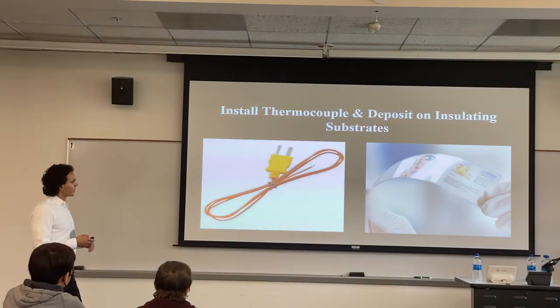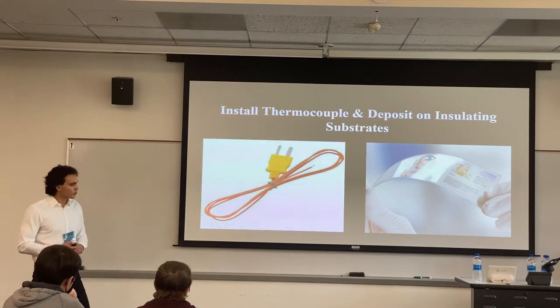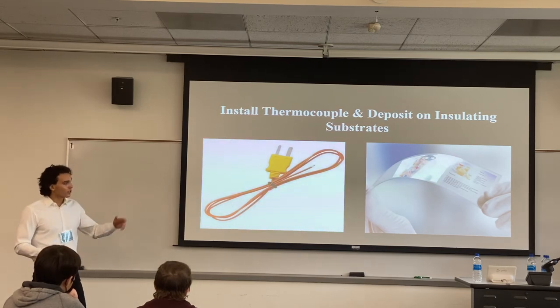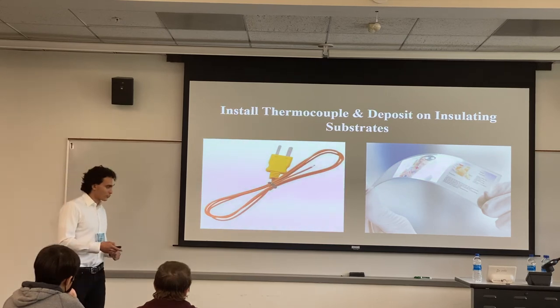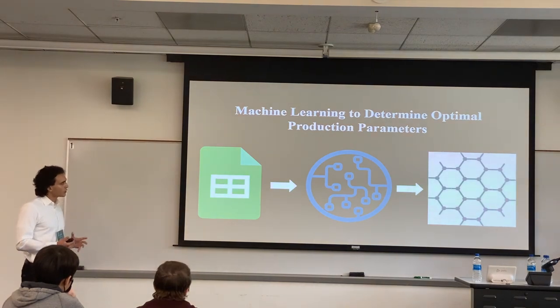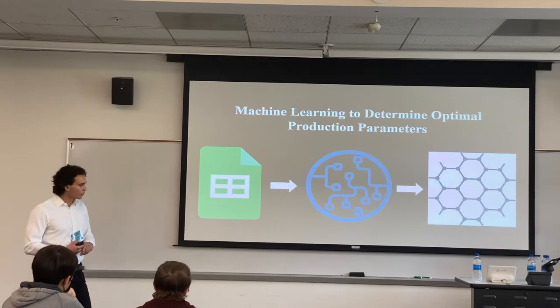This leads me to my next point: I'd like to install a thermocouple in the chamber to measure the reaction temperature, because the ultimate aim is to deposit graphene on insulating substrates like plastic and glass, which would melt at high temperatures. And lastly, I'd like to use machine learning techniques to determine the optimal production parameters for graphene growth. This is fairly straightforward after I set up Raman spectroscopy and run a few trials to have enough data.